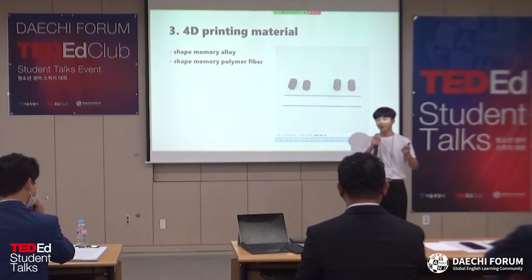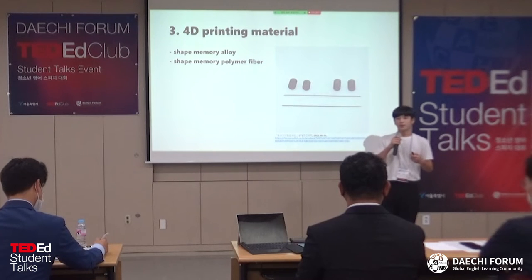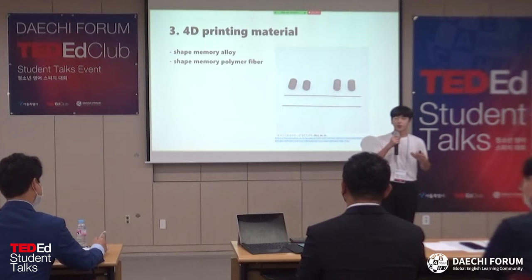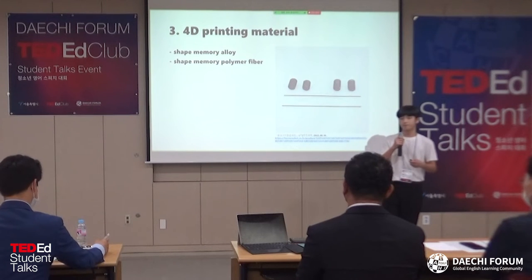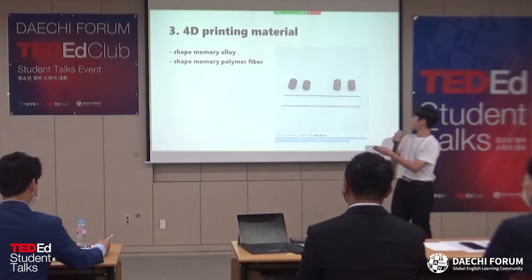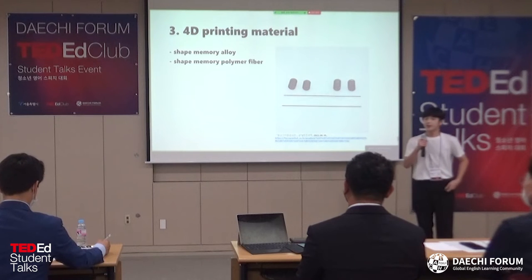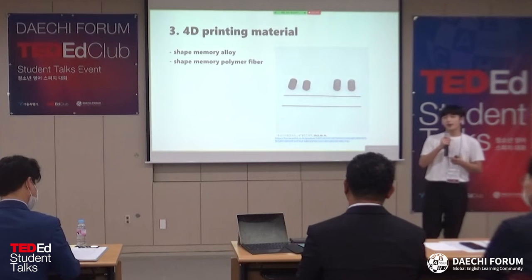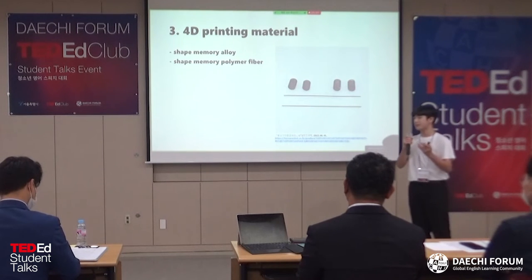Furthermore, shape memory polymer fiber can carry electricity and regain shape using heat from electricity. This is shape memory alloy. It takes 3 million volts per kilogram. Can you guess how many bowls of spaghetti are equivalent in strength to this?